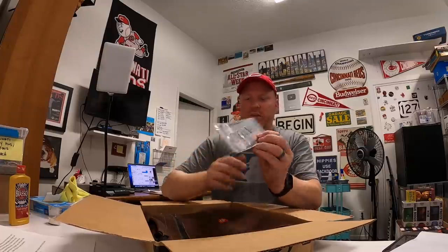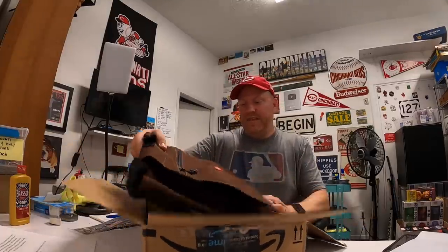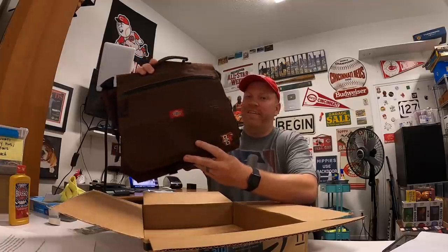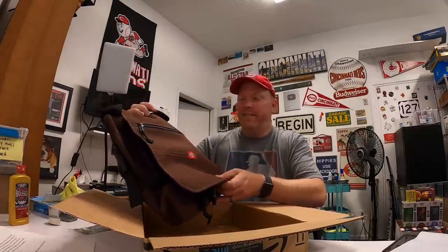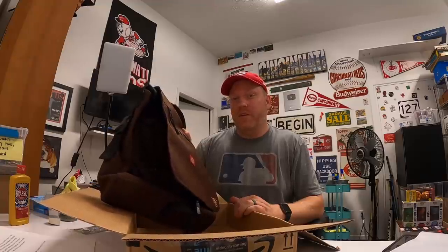We've got a Cincinnati Bearcats decal — one of those clear ones. I went to UC too, so this is going on my van. And this is an awesome piece — a Bowling Green laptop bag, kind of like a messenger bag. My wife went to Bowling Green, she's a big-time Bowling Green Falcons fan, so I think she's really going to love that. Daniel, thank you so much for this stuff — that was really thoughtful of you.